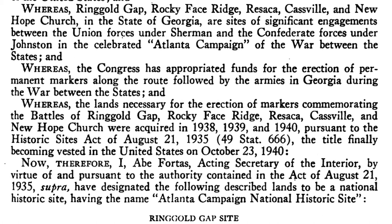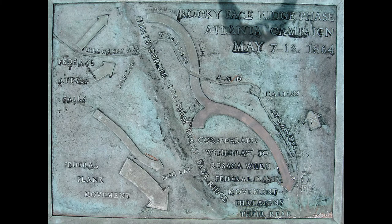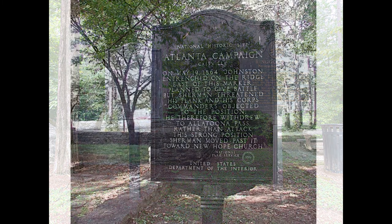Beneficial for Fortas was that the government had already in 1938, 1939, and 1940 acquired land for markers to commemorate the battles of Ringgold Gap, Rocky Face Ridge, Resaca, Cassville, and New Hope Church. At Ringgold Gap, Fortas had 4.26 acres of land; 6.4 acres at Rocky Face Ridge. Resaca was divided into three plots, with one being 6.2 acres and the other two less than half an acre in size. Cassville, where technically no battle took place, contained 2.5 acres, and New Hope Church again less than an acre of land.